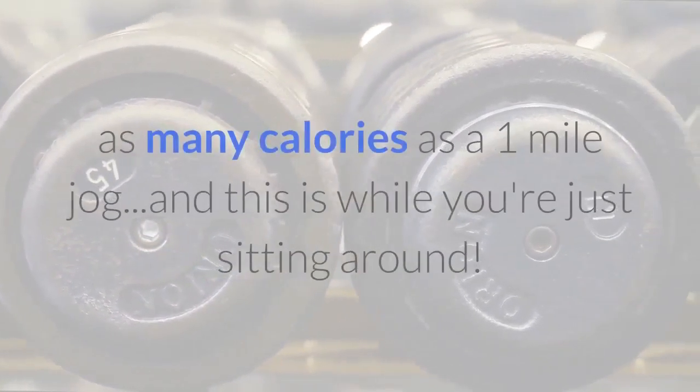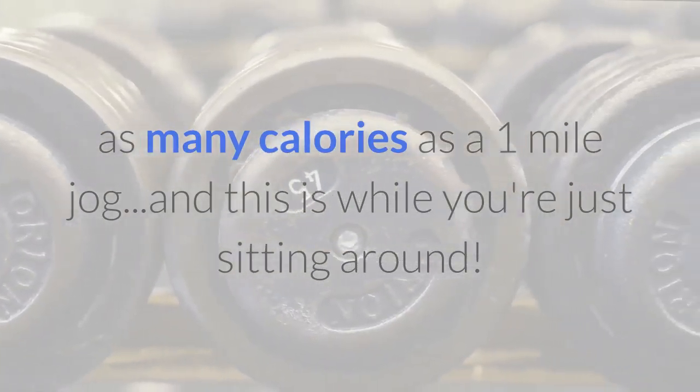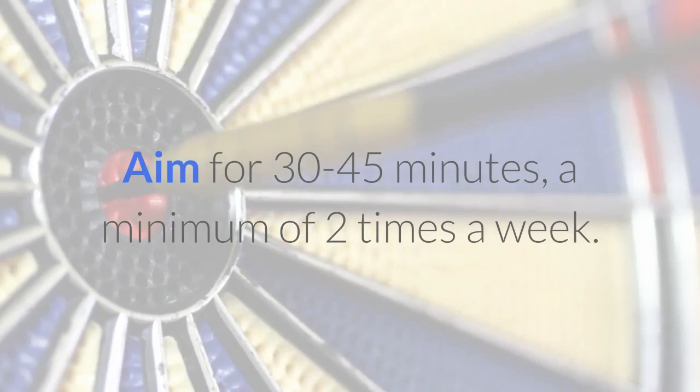Weightlifting is important because three pounds of added muscle burns as many calories as a one-mile jog — and this is while you're just sitting around. Aim for 30 to 45 minutes a minimum of two times a week.